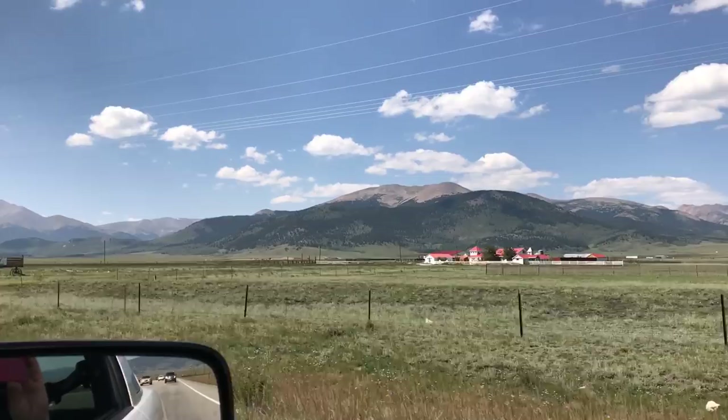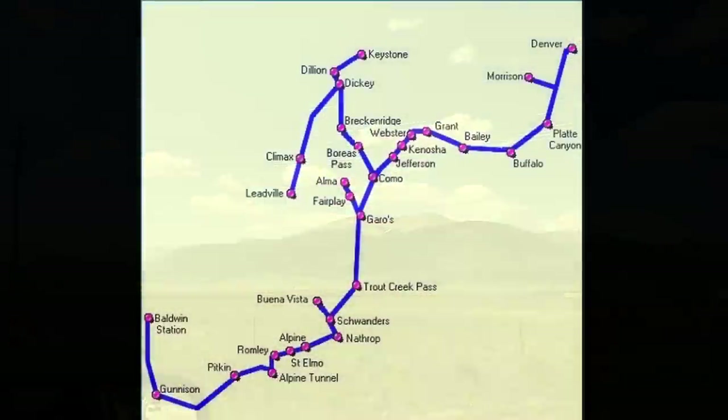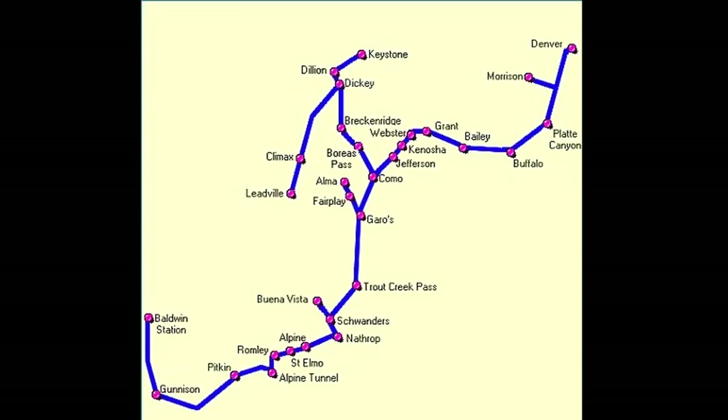The grade is just right there by the side of the road, totally untouched. On the map we can see where the line originated in Denver, following the Platte River up the Platte Canyon into South Park, on through several little towns to Jefferson and then to the heart of the system at Como. From there a line went over Boreas Pass to Breckenridge, Keystone, and Leadville, and the main line continued on through the Alpine Tunnel to Gunnison and ultimately Baldwin Station.